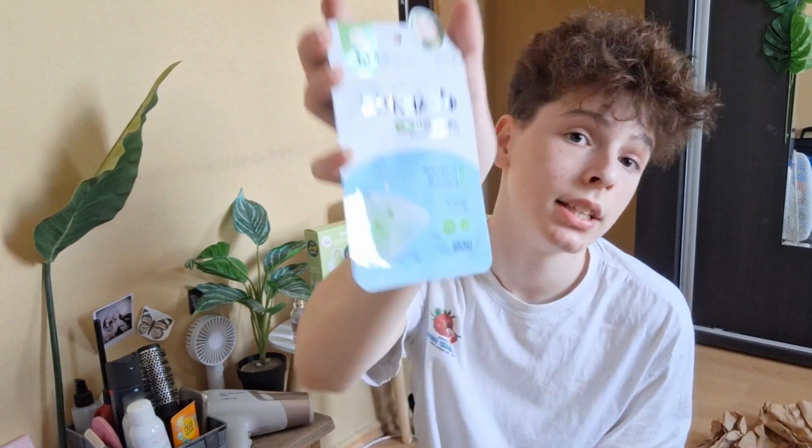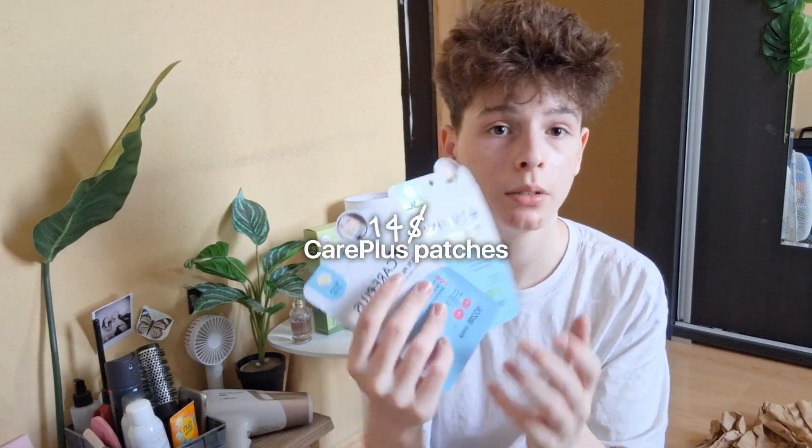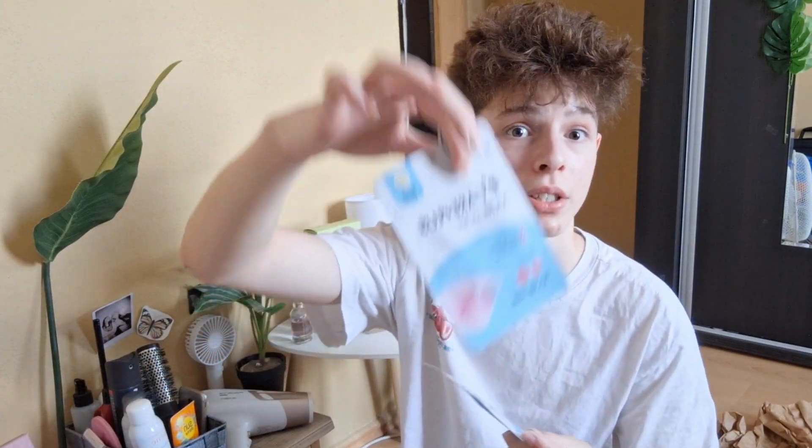Next are the Care Plus pimple patches — I think it's Olive Young's own store brand. I've never tried these before but they were a really good deal. First I got the tea tree patches: 96 patches for about six dollars. I also got the normal version — 102 patches, two packs. I've been searching for CosRX patches for a while and couldn't find them in stores. On Olive Young, CosRX costs like seven dollars for 24 patches, whereas here I can get 102 patches for the same price.